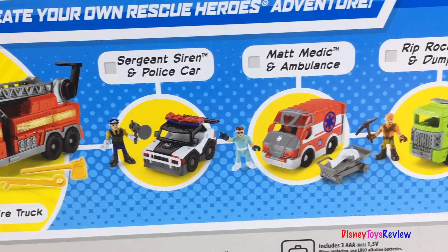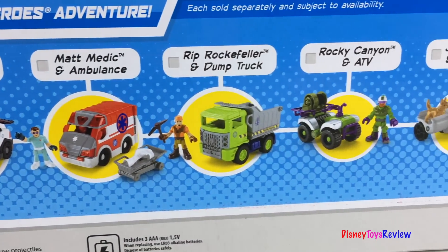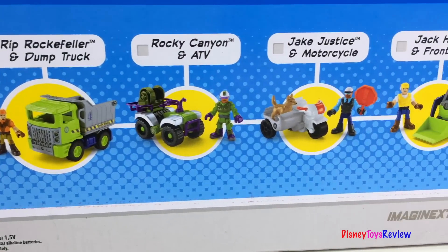You can collect lots of other rescue heroes. I'm so excited. Let's take it out.